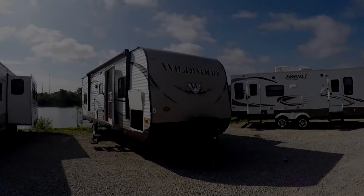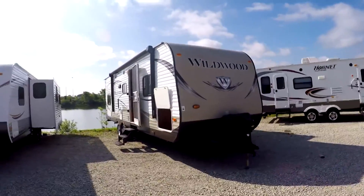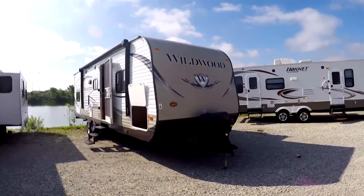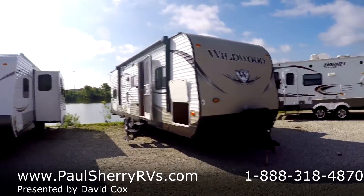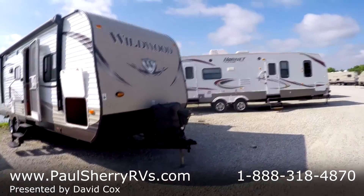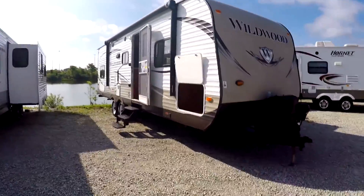Welcome to Paul Sherry RVs in Piqua, Ohio. Today we're going to do a little walk around on a 2014 Wildwood bunkhouse — a really nice clean bunkhouse travel trailer with power everything. It has a power tongue jack on the front, power awning, and power stabilizers.